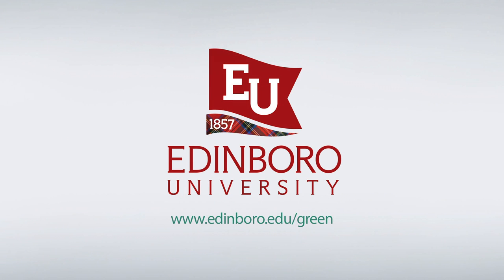Find out more at www.edinboro.edu/green.